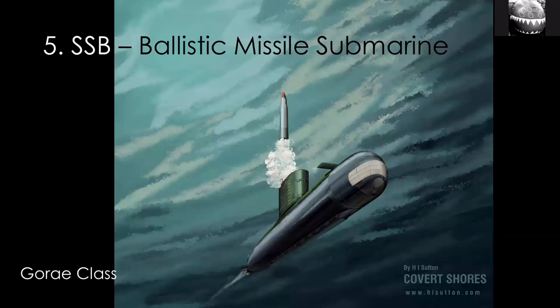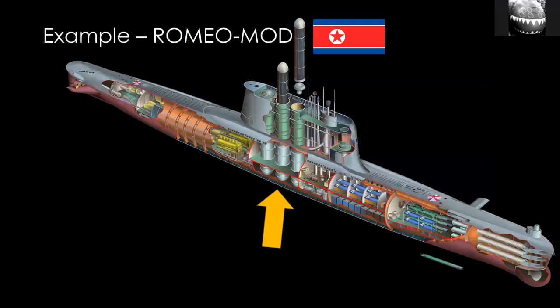Submarines with ballistic missiles that are not nuclear-powered are termed simply SSB — missing the N for nuclear. Only one country operates those today: North Korea. China does have a similar submarine, but only for testing. These tend to be much smaller and can therefore carry fewer missiles — in this case only three ballistic missiles.